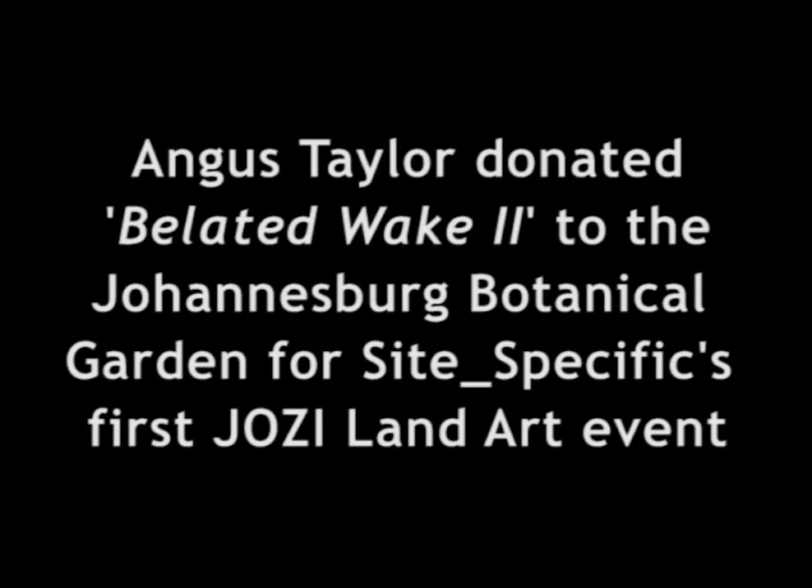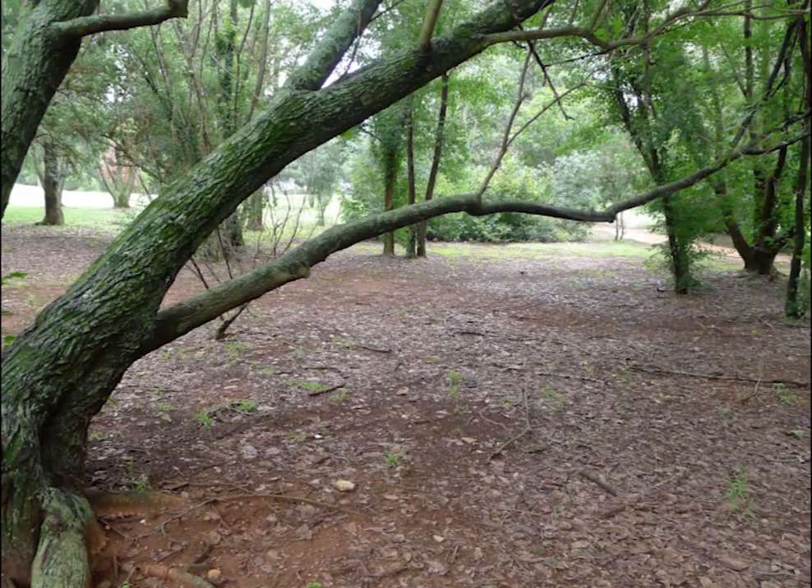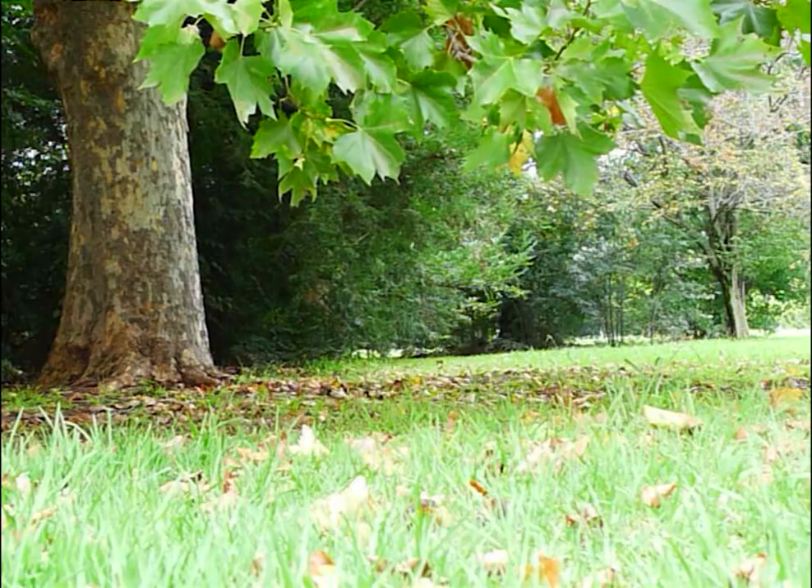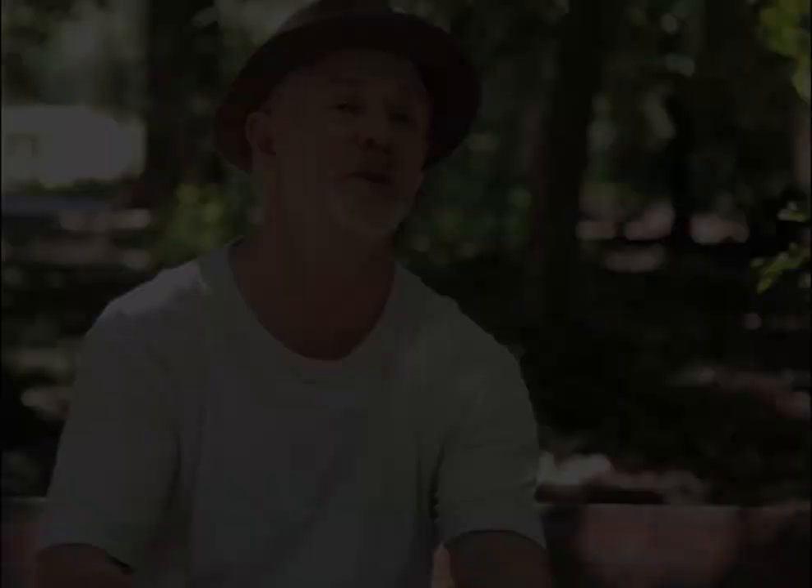We're planning to do these seasonally to look at the different things that happen in each season, the natural cycles of nature and so on. We're hoping to draw an audience of people who are very interested in ecology and nature and land issues, and people who really want to support the idea of land art expressing the meaning of all the problems and issues that we face on our planet.